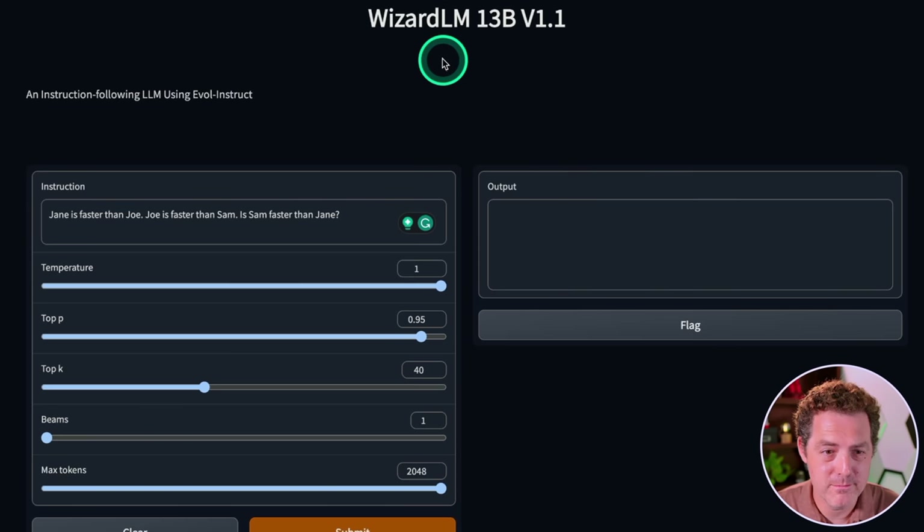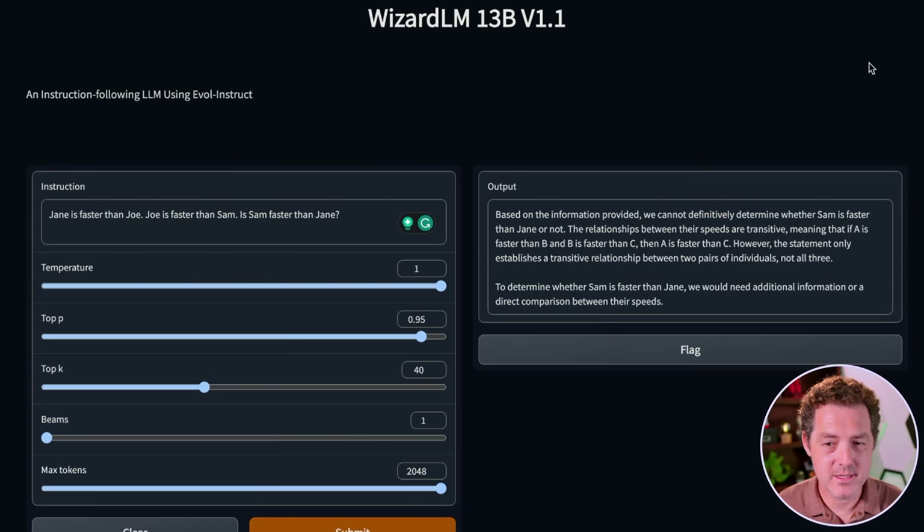Next, another logic problem: Jane is faster than Joe, Joe is faster than Sam — is Sam faster than Jane? "Based on the information provided, we cannot definitively determine whether Sam is faster than Jane or not. The relationship between their speeds are transitive, meaning if A is faster than B and B is faster than C, then A is faster than C. However, the statement only establishes a transitive relationship between two pairs of individuals, not all three." That's not true, although it's really close. We did establish a transitive relationship between all three — Jane is faster than Joe and Joe is faster than Sam, so by the transitive property Jane is faster than Sam. So really close, but it's still a fail.